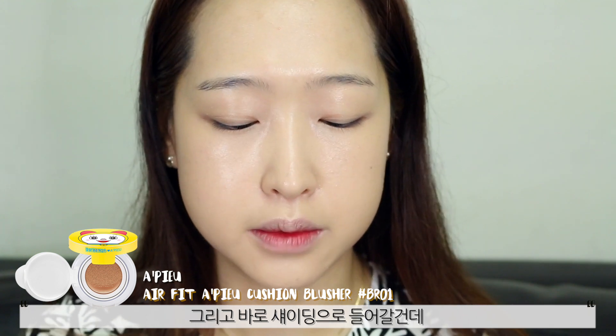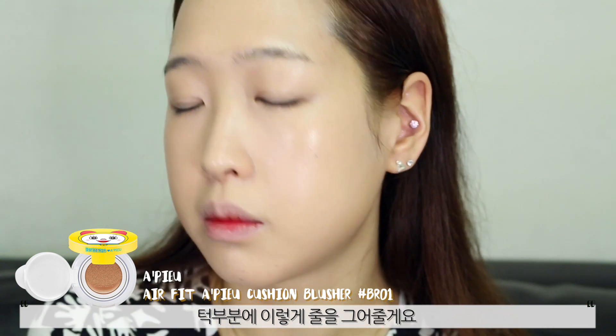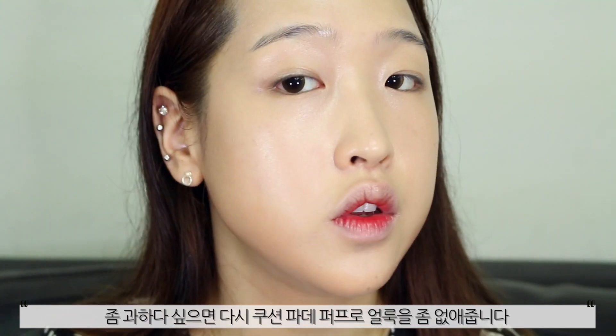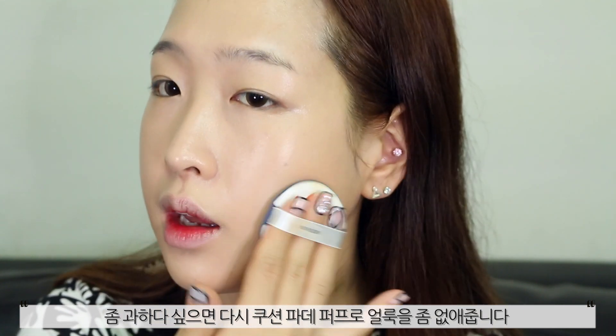Next, I think I'm going to do the contour. Can we just appreciate the cute packaging? I'm just going to put two stripes on my chin and blend it out. It's very natural — it blends in with the foundation very well, but as you can see it's quite dark for my skin tone. It smells nice. Let's get rid of my double chin and put some down the neck. And if you think it's a bit too much, just go back with the cushion foundation puff and blend the harsh edges.